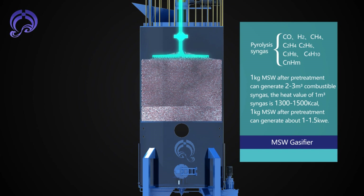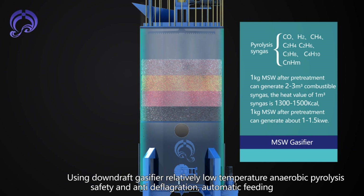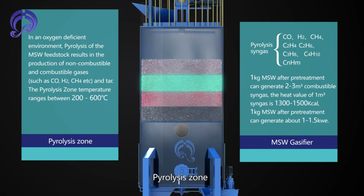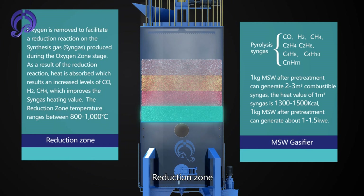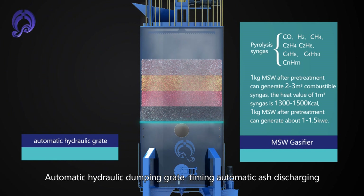The gasifier uses a Down-Draft Gas Fire method with relatively low temperature anaerobic pyrolysis, featuring safety and anti-deflagration design. It includes an Automatic Feeding Drawing Zone, Pyrolysis Zone, and Oxidation Zone, with automatic hydraulic dumping rate and timing automatic ash discharging.